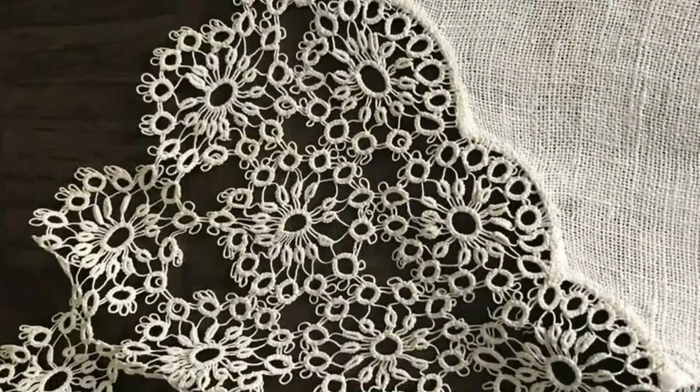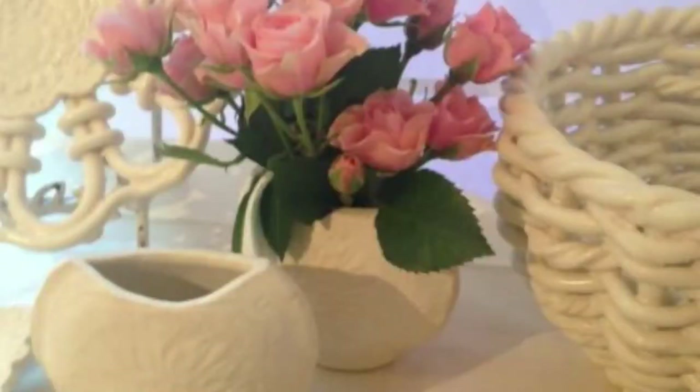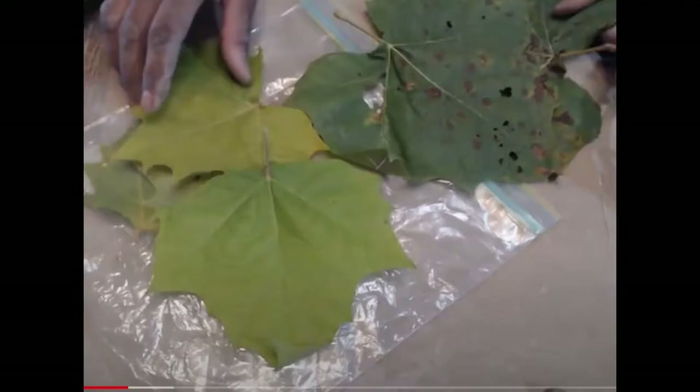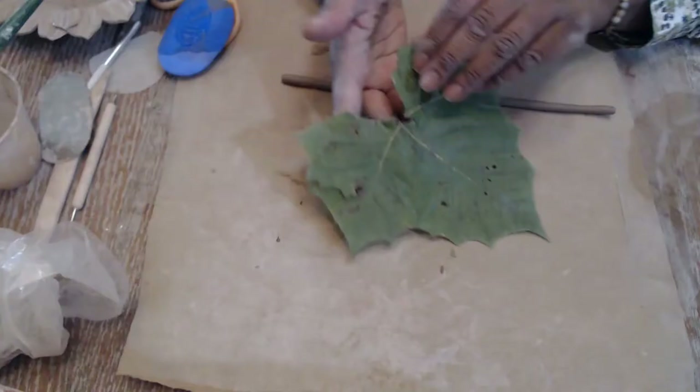Lace is definitely inspirational for me when I create, especially my white — what I call loopy dishes. Here's an image of some of the whiteware. It's made with white clay and then I glaze it with a white snowflake glaze. This is a display of some of that work in one of our past sales. In one of the videos I was showing you the leaf dish, and I use a sycamore leaf — I roll it vein side down into the clay and that gets a really nice imprint of the leaf.